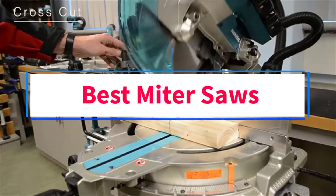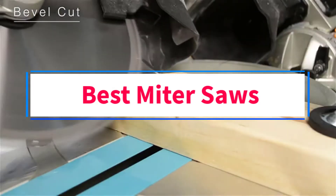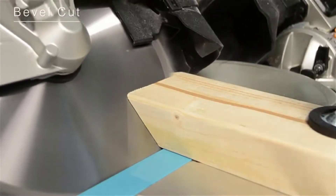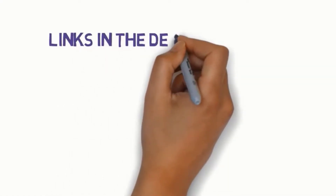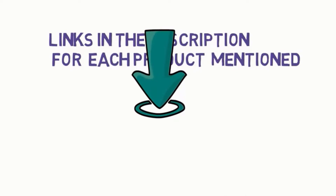Are you looking for the best miter saws? In this video, we will look at some of the 5 best miter saws on the market. Before we get started, we have included links in the description, so make sure you check those out to see which one is in your budget range.